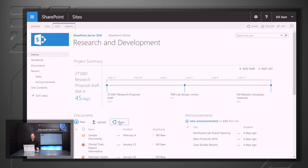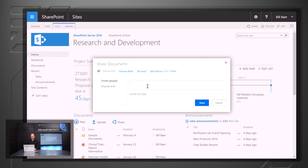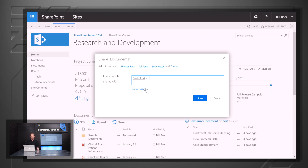The sharing experience has also been made more simple. I can quickly come in, type a name, have that name resolve, and then share that document — with Garth, for example — very rapidly.